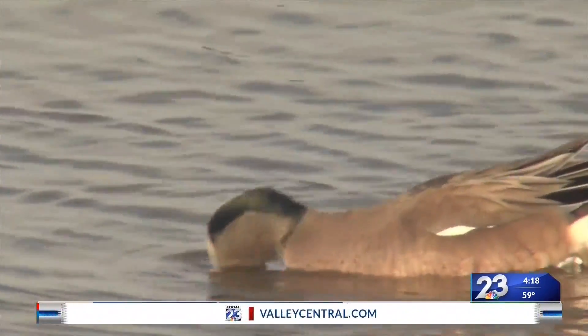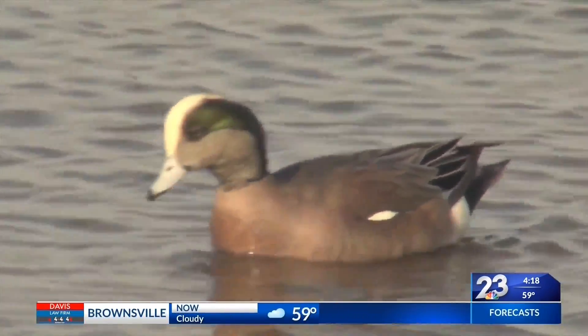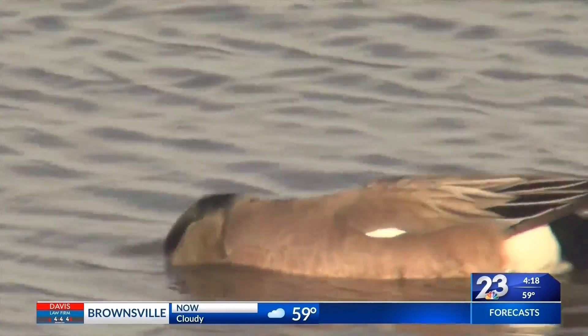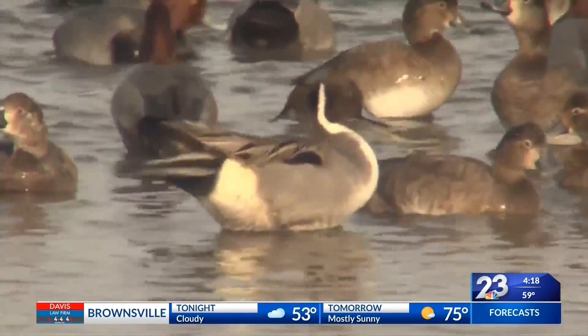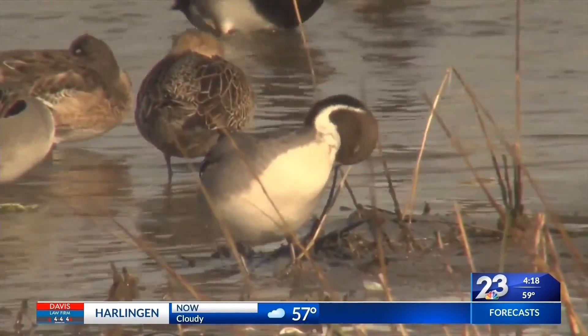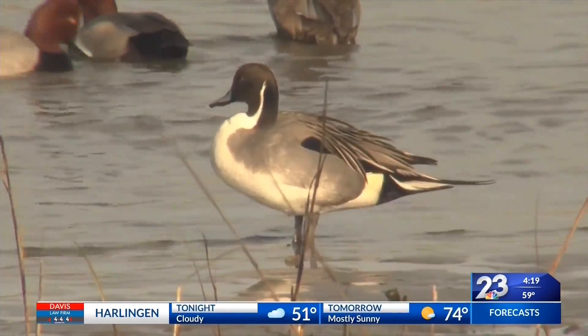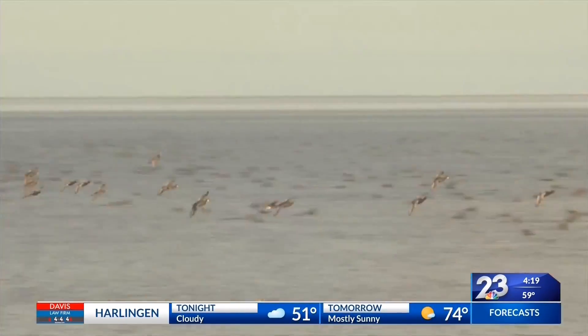Joining the redheads are various other ducks, such as the American wigeon, with the males sporting a bright buff head and gleaming green eyestripe. Pintails also enjoy the freshwater source. The male's chocolate brown head, white neck stripe, and elegantly long tail proclaim them as one of the most strikingly beautiful birds in the world.